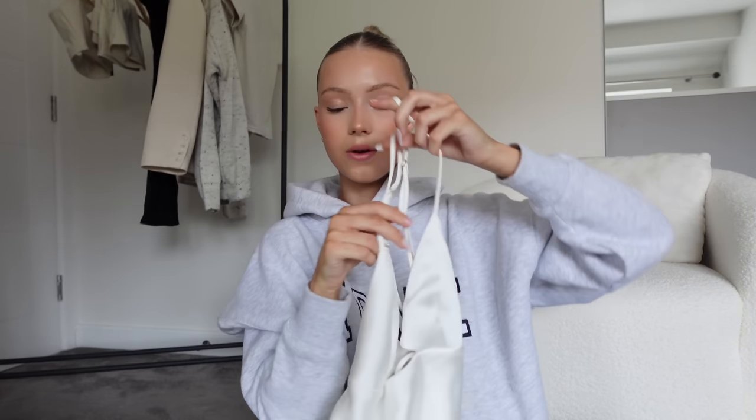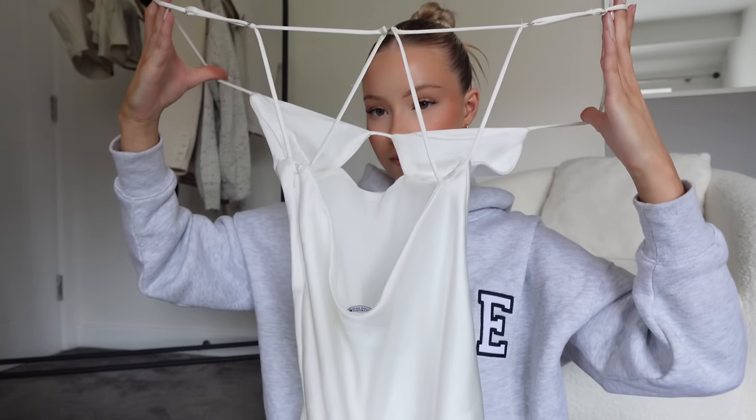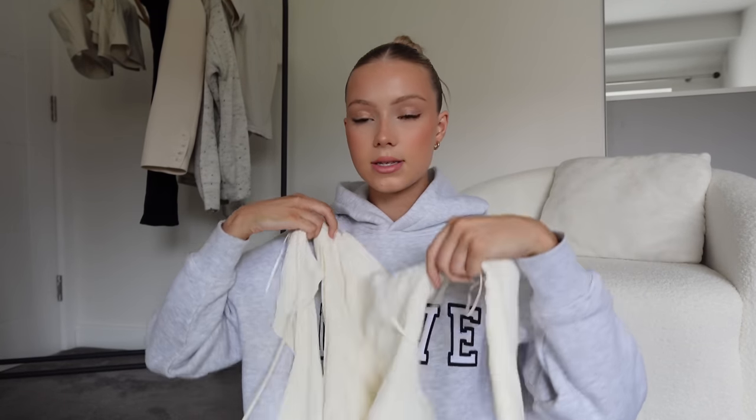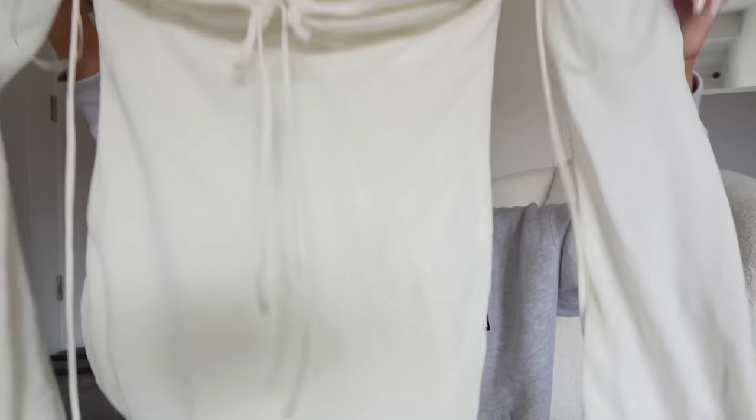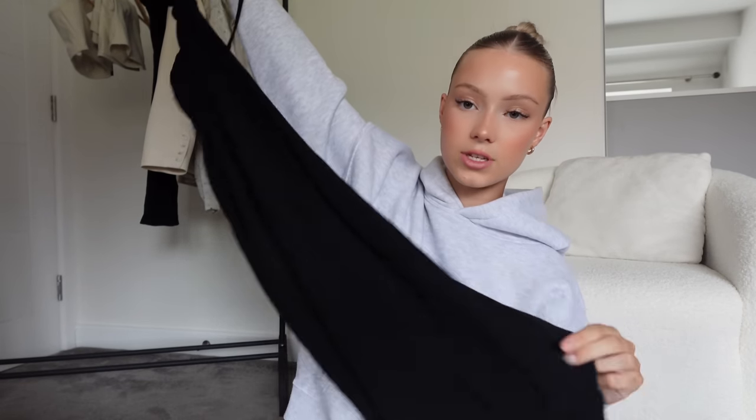I've already worn the Zara slip dress but I didn't love the pictures so I'm basically bringing it again. I also have this piece from Miss Lola — it ties around the neck and is off the shoulder, so pretty. And of course I have to take my trusty Skims dupe from Shein — just a black maxi dress, five or six pounds rather than fifty quid. It's such a go-to, so comfy, I can just throw it on.